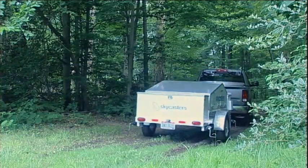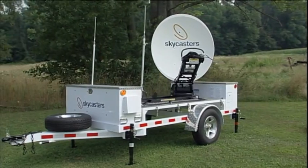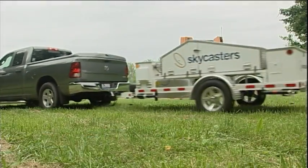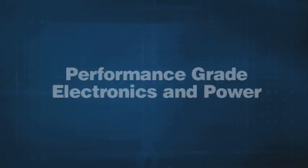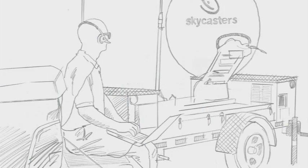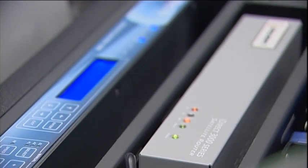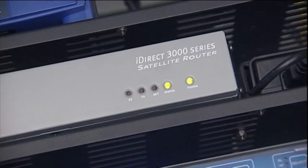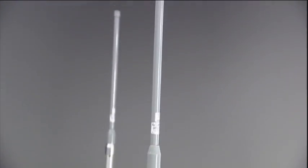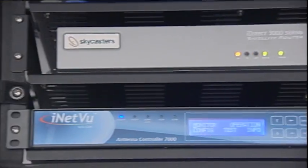There's something else you need just as much as fast deployment — you need bulletproof dependability. And so Skycasters has designed the MST around performance grade electronics and power components: the MST's 1.2-meter iNetView satellite dish and GPS guided controller, the iDirect satellite router, and the 1,000-foot radius wireless LAN. You won't find these components at a strip mall electronic shop.